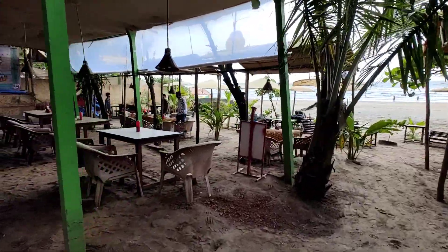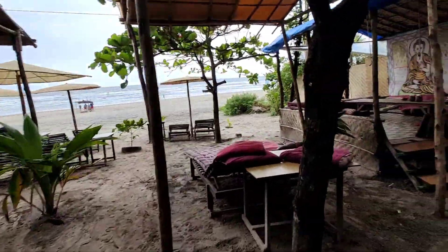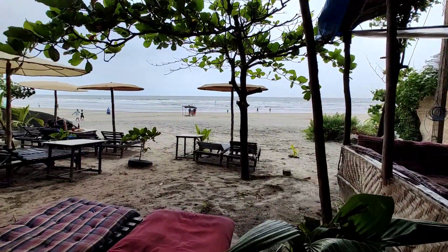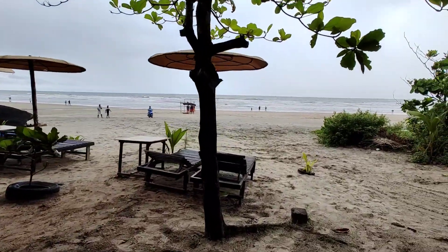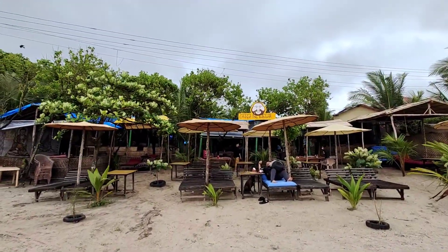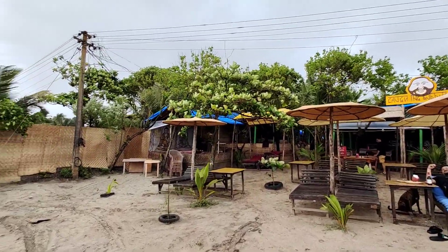I was so mesmerized with the ambience of this place that I ended up spending two days and nights at the shack, just gazing out for hours together at the beauty of the sea. I would definitely suggest visiting this place if you are looking for a purely rustic and laid-back setting in a beach shack.